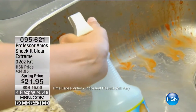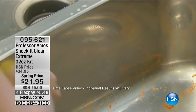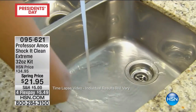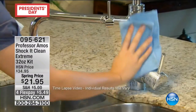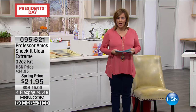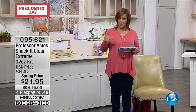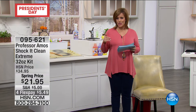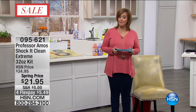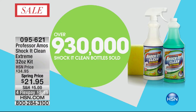Alright, everybody. It's all about Professor Amos and his award-winning amazing products. You know Professor Amos as that man who, for more than 40 years, has been traveling the world and inspiring us to work smarter and not harder. He does that with amazing products. We're going to get this show started with our number one selling — and Professor's number one selling — multi-purpose cleaner. And that's the Shock It Clean.